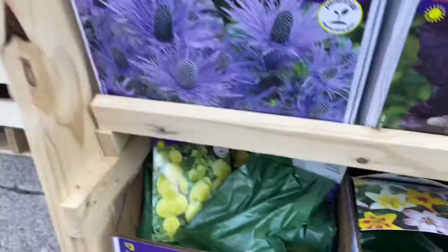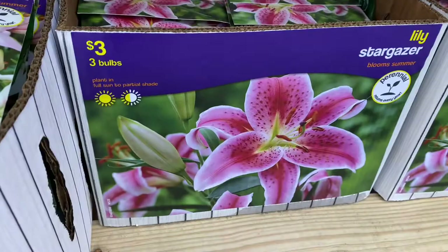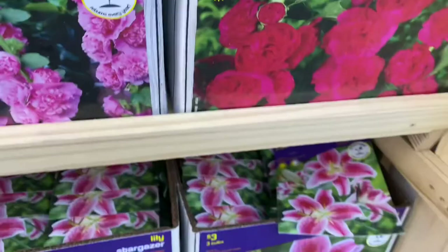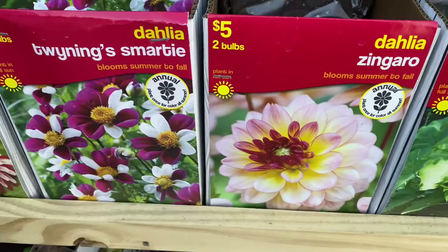This Blue Sea Holly, Yellow Hollyhock, some asiatic lily mix, a Stargazer lily, a Hollyhock in pink, and a Hollyhock in red — that's quite pretty, I love the doubles on that. And this gorgeous Dahlia Creme de Cassis and this mix of dinner plate dahlias: Zingaro, Twinning, Smarty, Pacific Time, and Pacific Ocean.